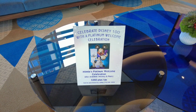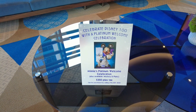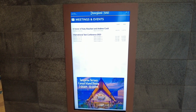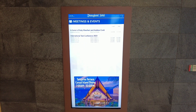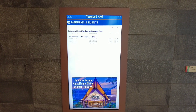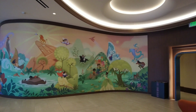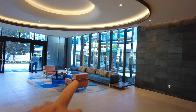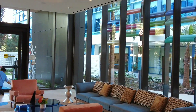If you want to celebrate Disney's 100 right here, you can do it for 350 bucks - Platinum Welcome Celebration. Here's that sign that had Walt's speech on it, and now it is meetings and events over here. Looks like there's a lot of people getting ready to get tours. I think that's Joey right there - he's right out the window.